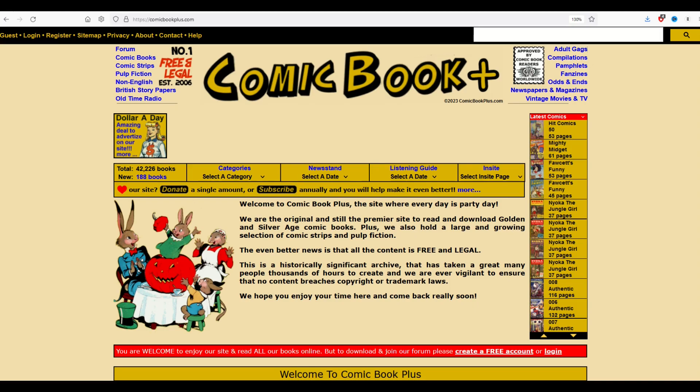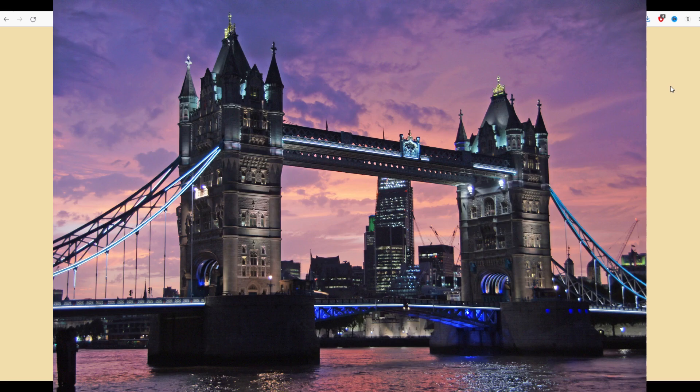I received an interesting question the other day from a longtime viewer who was asking, where do I find UK comic books, comic books from Great Britain?